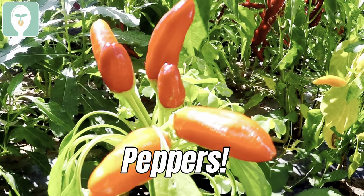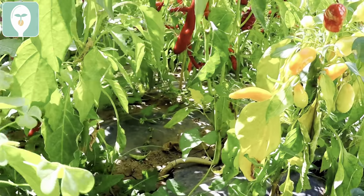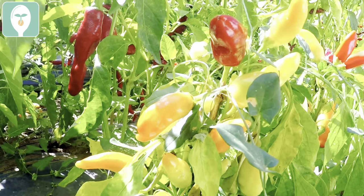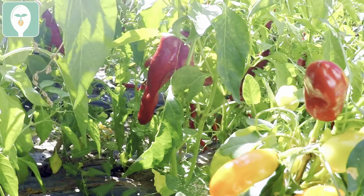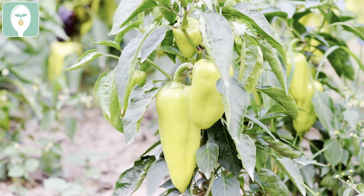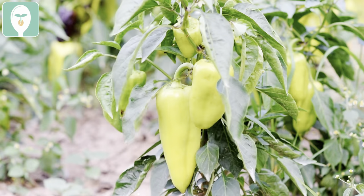You can also get peppers out once the last frost has happened. Whether it be bell peppers, hot peppers, sweet peppers, bananas — whatever you want — you can plant all of those peppers out right now either by seed outside or by transplant.